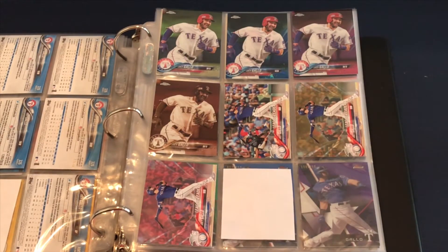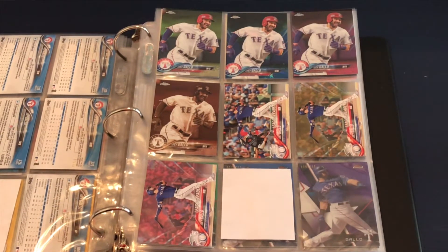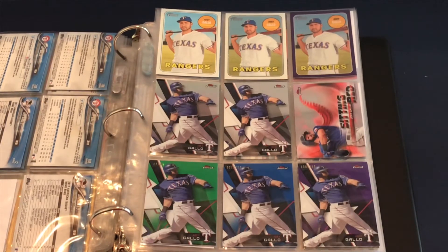Continuing with 2018: the Topps Chrome, sapphire, pink, and sepia. Then the league leaders — I've got the base, gold, and pink Mother's Day versions. Moving on to Topps Heritage: I've got the base, chrome, and purple. I still need to pick up the black for the Topps Heritage.